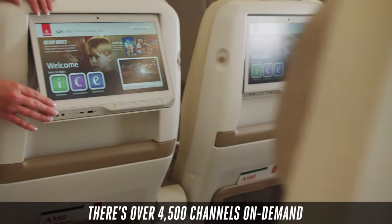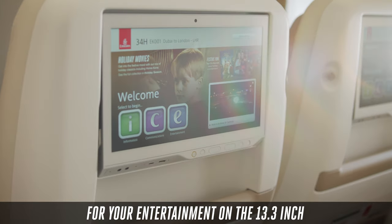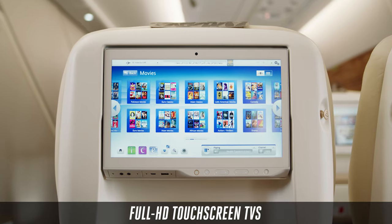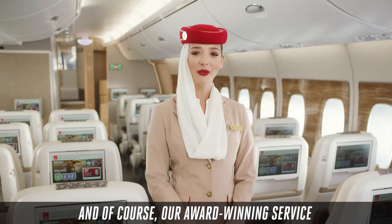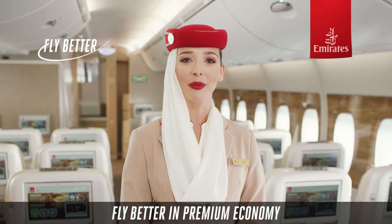There's over 4,500 channels on demand for your entertainment on the 13.3-inch full HD touchscreen TVs. And of course our award-winning service completes the Emirates experience. Fly better in premium economy.